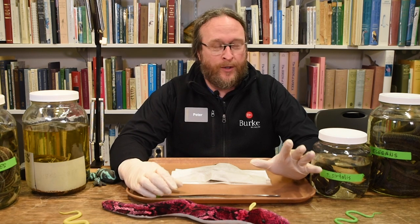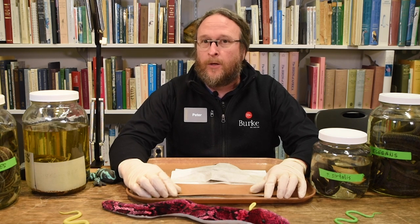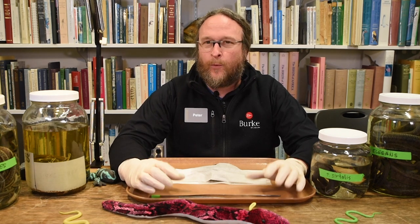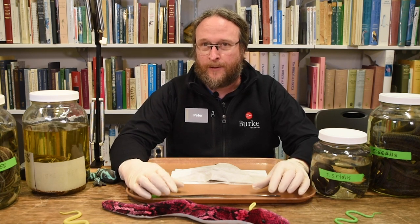So what are we doing? We're taking our time to figure out exactly who is who. Why do we do that? Well, we always think of the collection — and all the collections — as a library, a giant library of information.